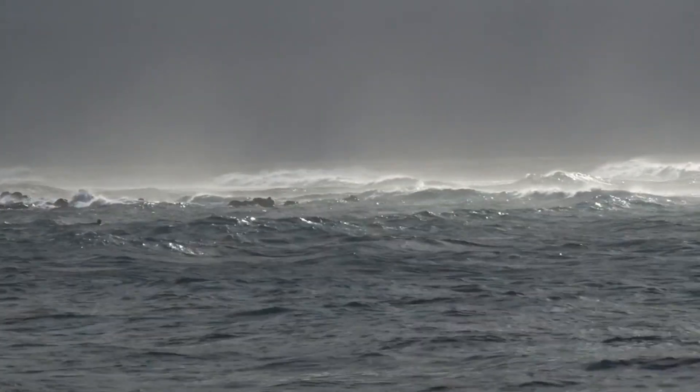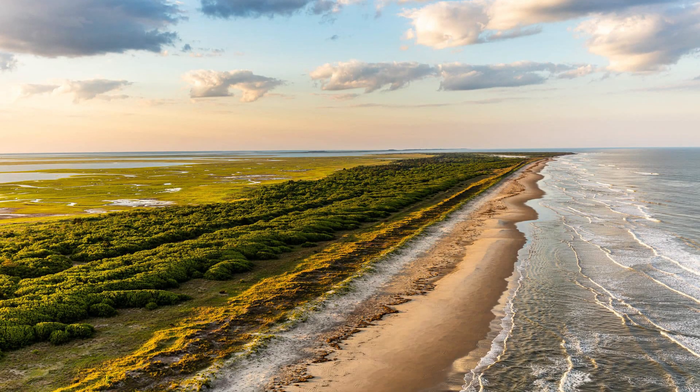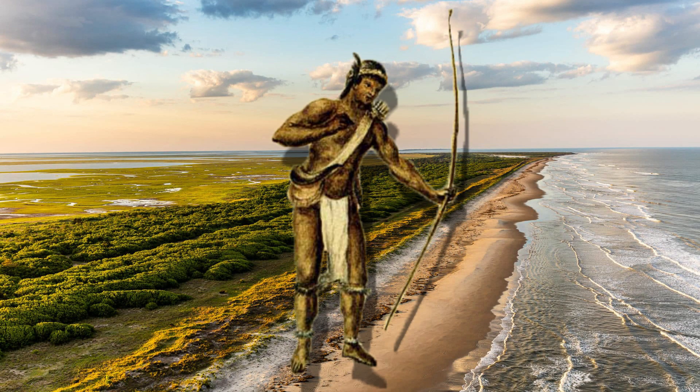Even with this, these facts have not dissuaded humans from settling on the islands. From the first contact between the local natives and Europeans up to today, the island has featured a colorful assortment of people,